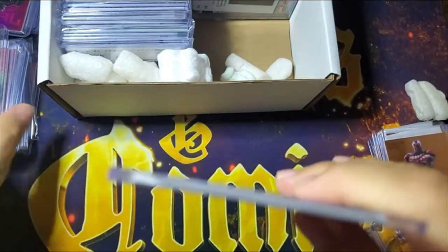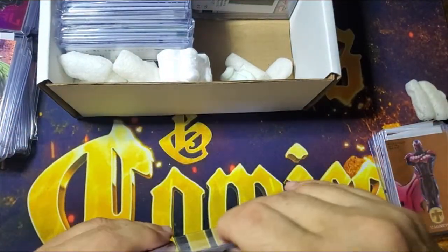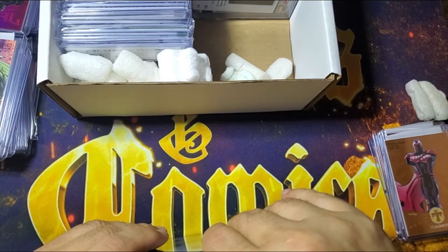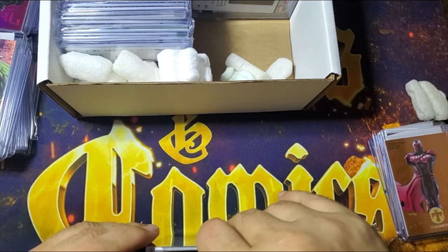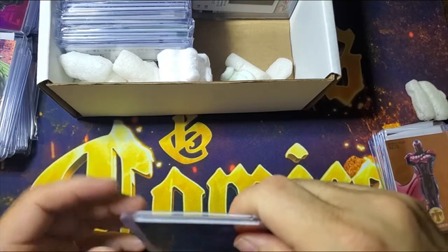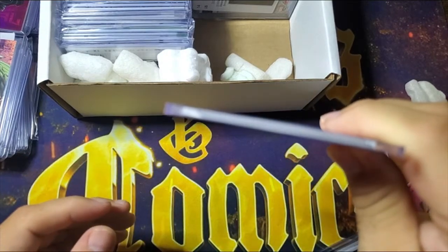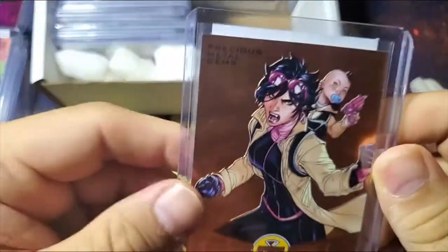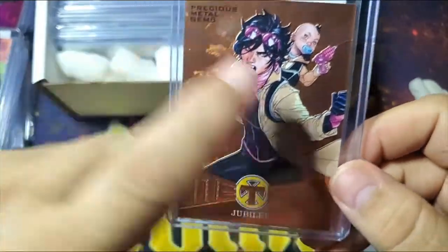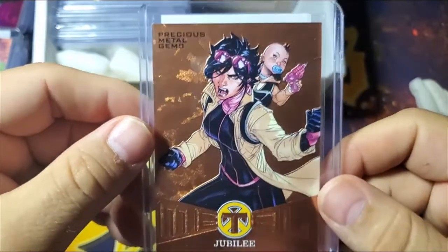Pretty similar — they just have a little bit of a different look; they've got this logo here. Really cool cards. They're thick. One thing that I thought about the PMGs coming out of this year's Skybox Metal X-Men was they weren't thick — they didn't have this thicker cardboard. These cards are very substantial and very cool in terms of style.